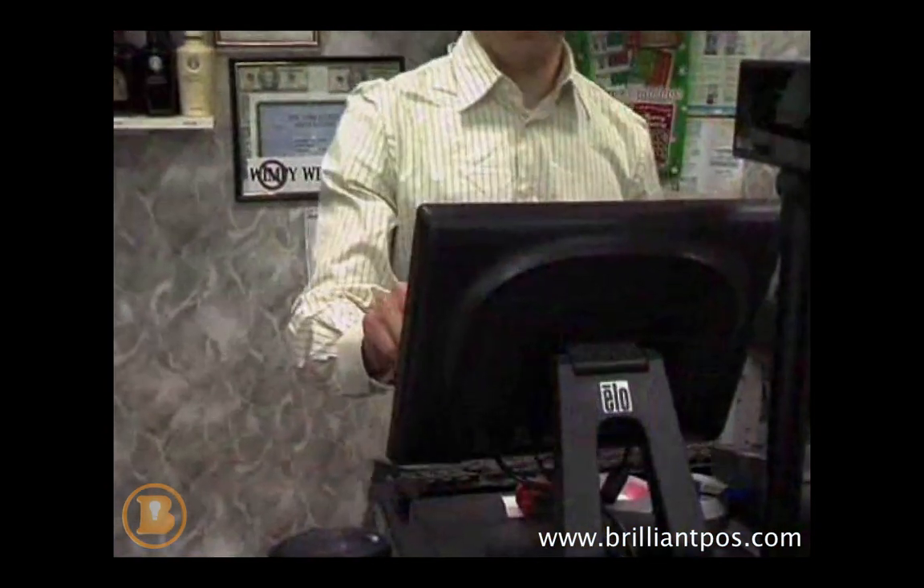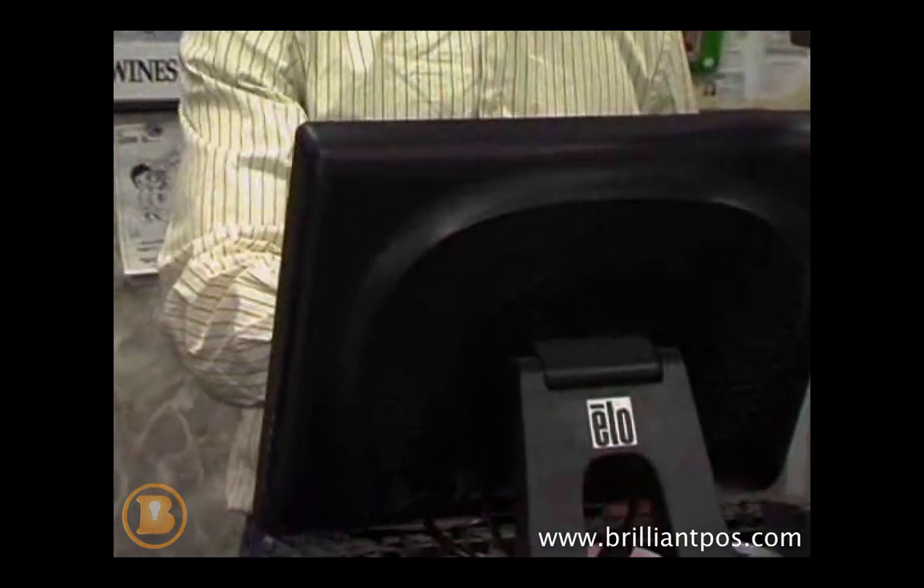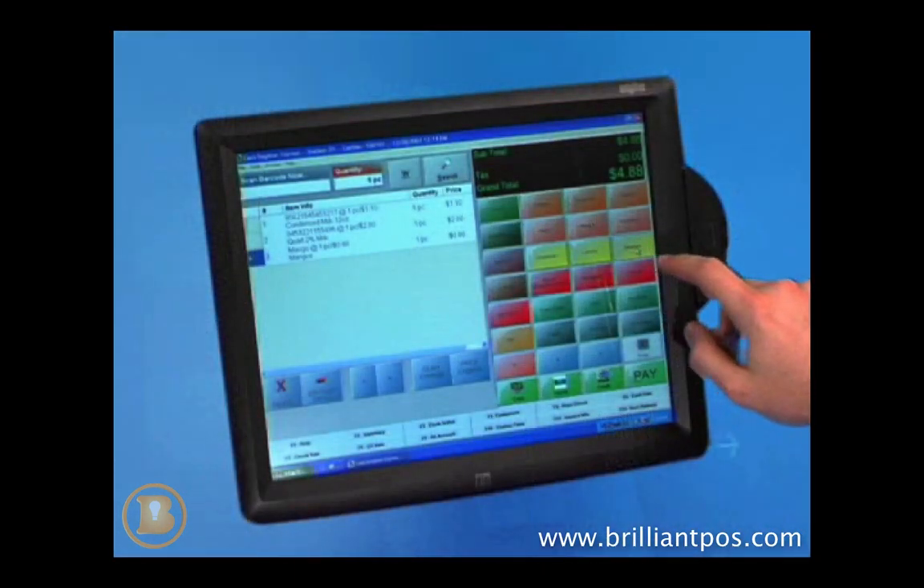PC America recommends adding a touchscreen, such as the retail-hardened screens from ELO Touch Systems, to further increase the speed and accuracy of your retail checkout.